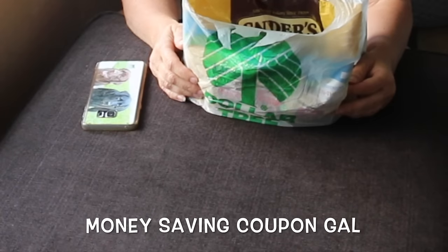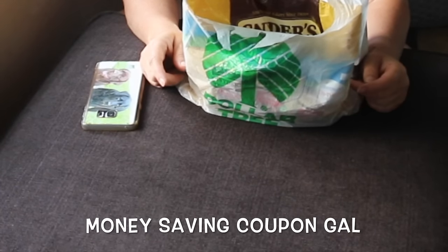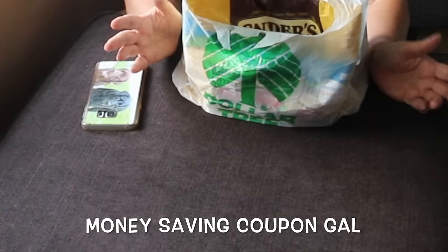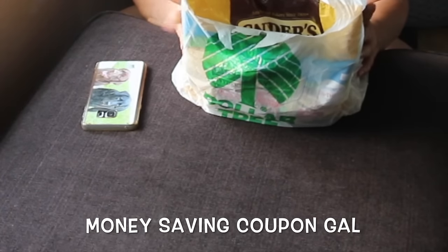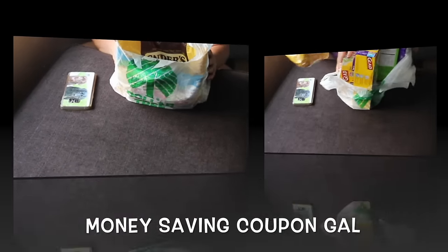Hi everyone, it's money-saving Coupon Gail and I'm coming to you with two hauls. I went to two different Dollar Tree stores yesterday, so I wanted to show you some new items that I found. With that said, let's get started.